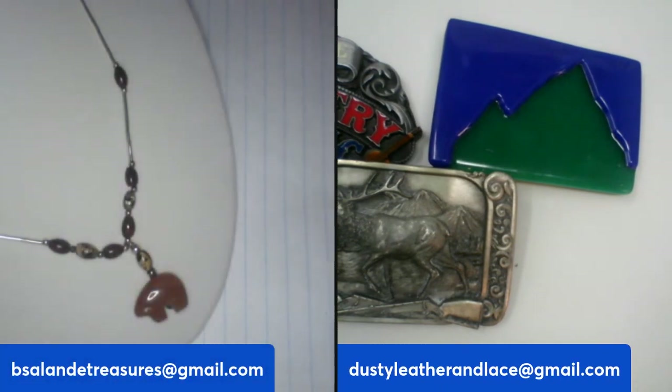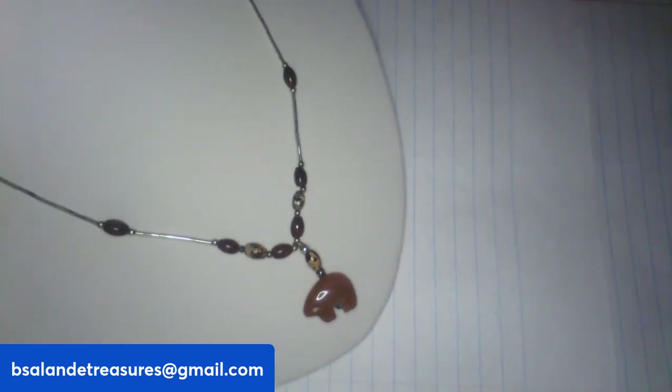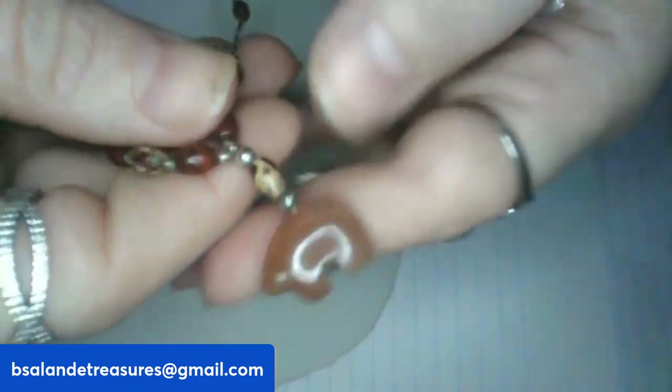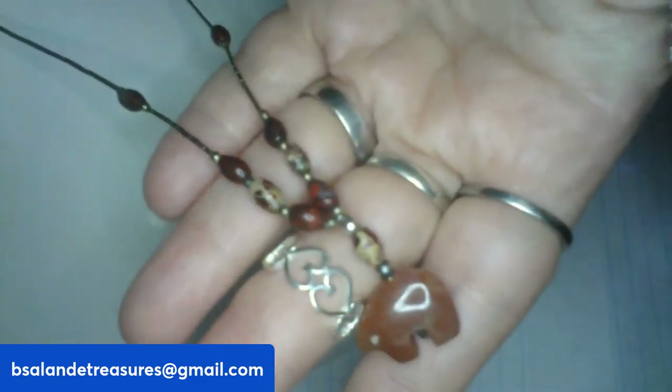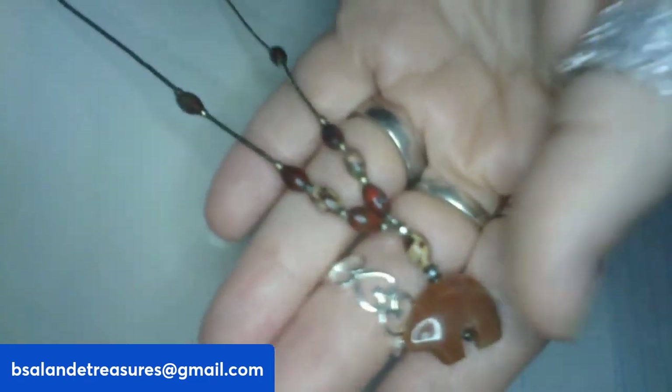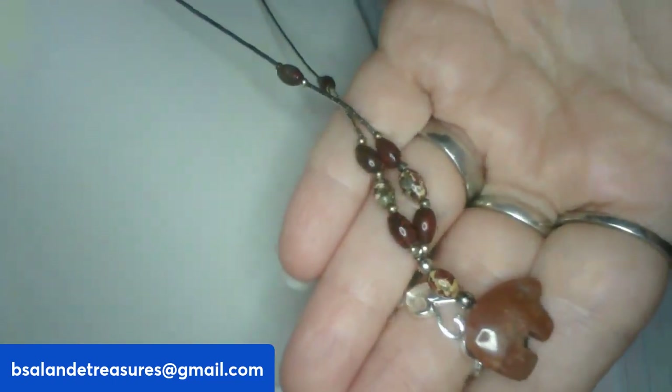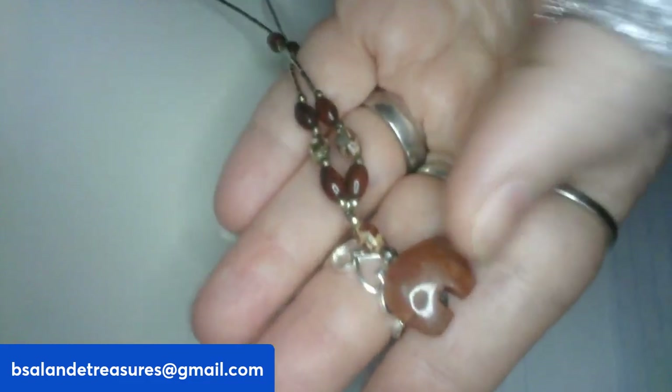Next up, I have a Zuni bear-style agate stone necklace, about 20-inch wearable with a barrel clasp closure. Very nice necklace with some stones up top as well. Item G, $14 buy-it-now.